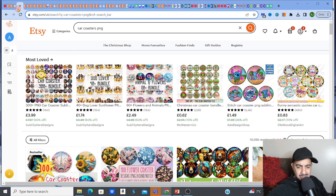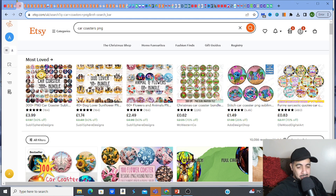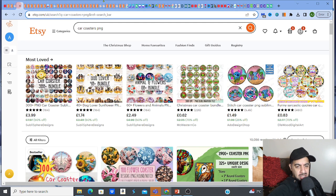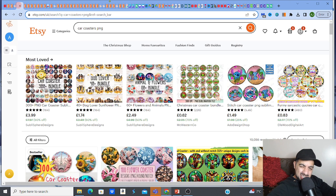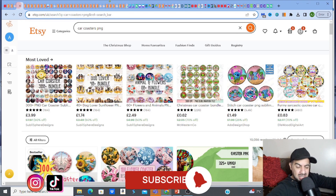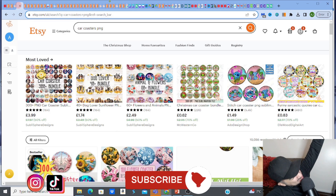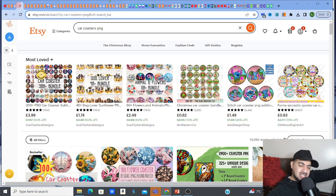Hey digital product family, hope you guys are well! We're here with the car coasters — an amazing digital product that's so underrated, so unsaturated, so profitable. I think it's a fantastic addition to your store. I'm going to show you how profitable it is, validate it, design something for you, and show you how easy it is to get it listed. If you love digital products, please hit the like, subscribe, smash the notification bell, and share.